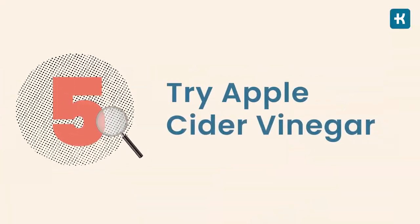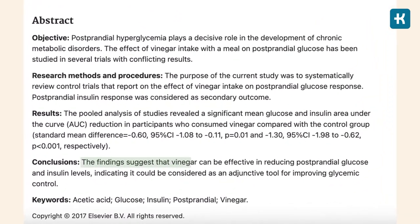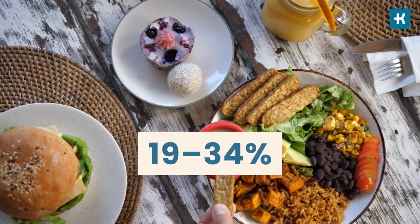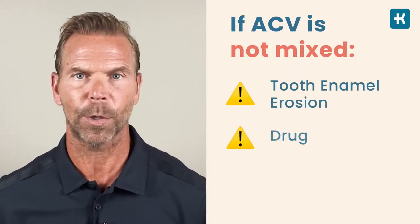Tip number five: try apple cider vinegar. Recent studies show apple cider vinegar has blood sugar-lowering benefits. When taken with a high-carb meal, it may improve insulin sensitivity by 19 to 34%. Try to have ACV in as many meals as possible — put it in your salads, soups, or sauces, or drink one to two tablespoons diluted with water. Don't take shots of ACV straight from the bottle; because of its acidic compounds, it should always be mixed, otherwise you risk tooth enamel erosion or drug interactions.